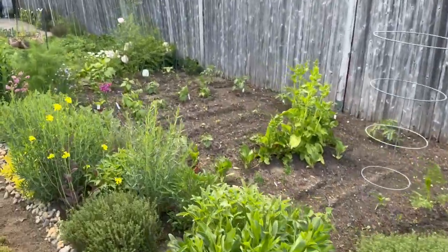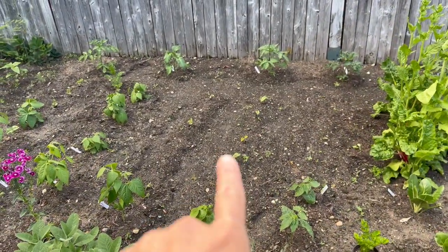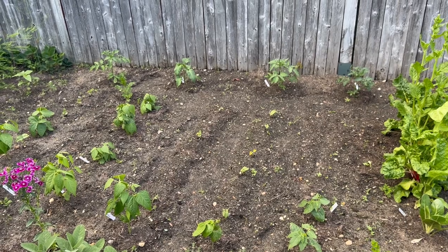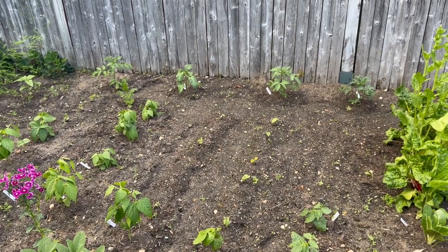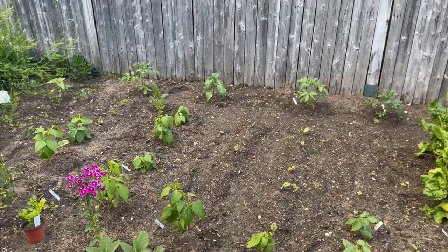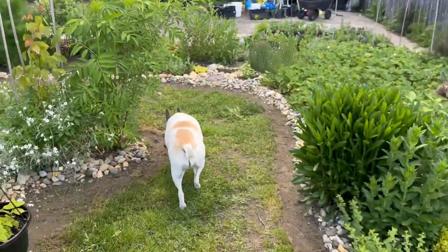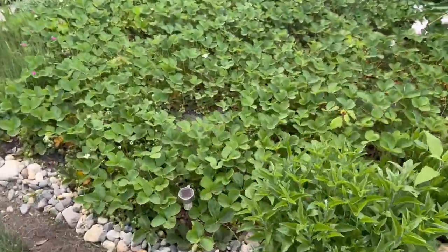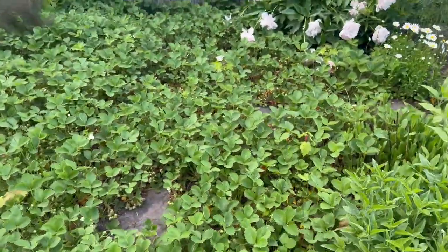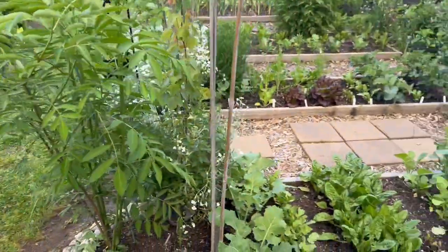Over here we've got some beans already coming up — I feel like I just planted these, but they came up within a week. I've got other beans in there too. And then we've got so many strawberries coming in! All the peonies fell over in the rain though — boo hoo.